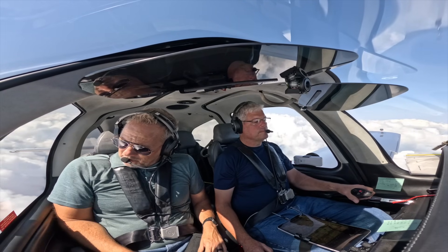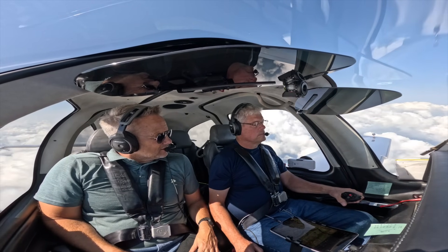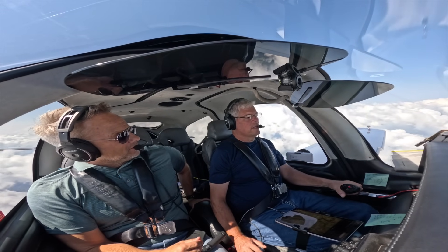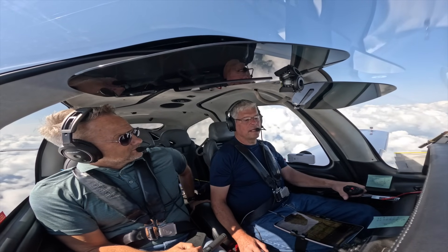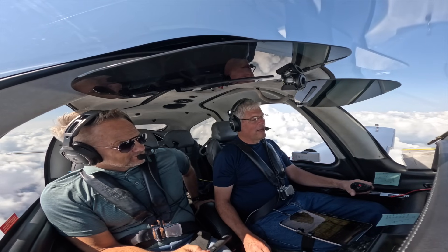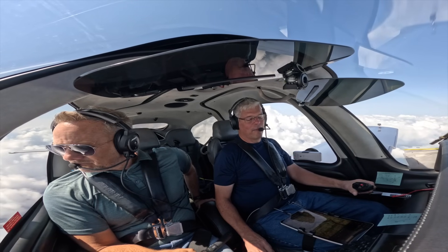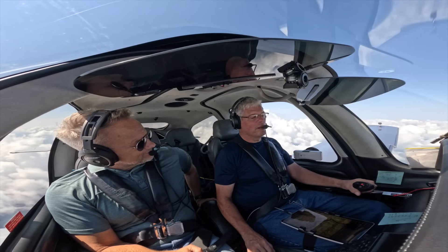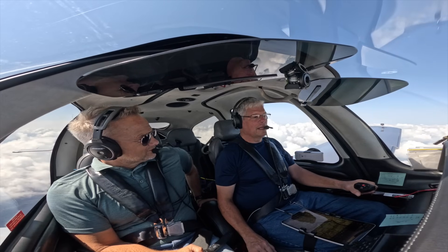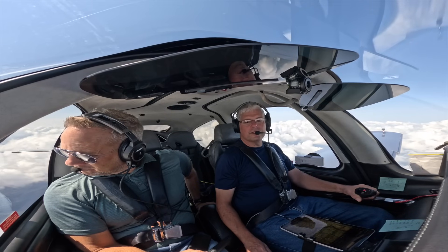Going through the logbooks, this airplane really hasn't had a lot of recurring maintenance — mostly routine stuff. We take a very proactive approach; it's got every upgrade you can have. If a tire's got a little wear, we replace it. The battery showed a sign of maybe not cranking quite as fast — we replaced it. We've upgraded the starter and the landing light. Other than that, it's just an absolute top-of-the-line G5 — it's been a dream to own.